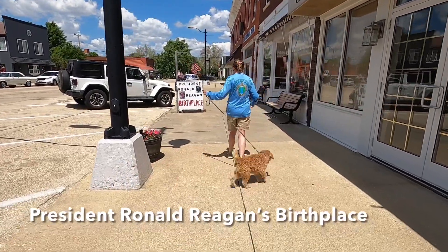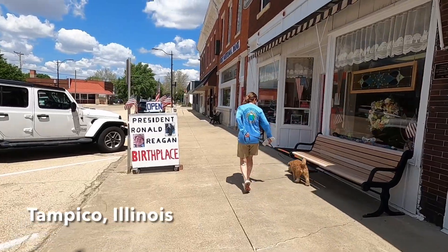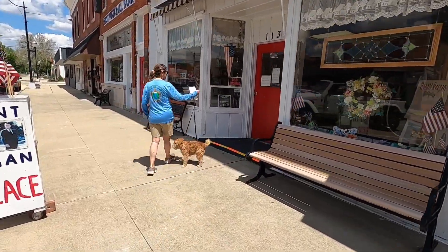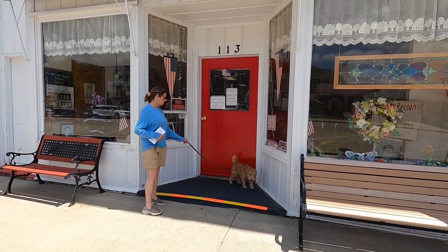Look where Ruby's going — she's going to Ronald Reagan's birthplace. Here it is. We're going to go visit. They told us she could come in. She's going to go visit Ronald Reagan.